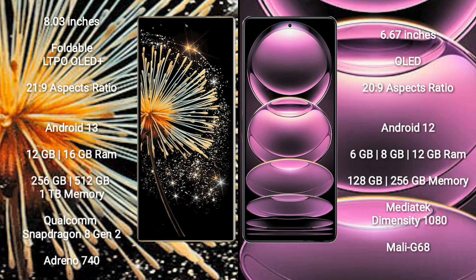Xiaomi Mix Fold 3 runs on the Android 13 operating system. Redmi Note 12 Pro runs on Android 12.